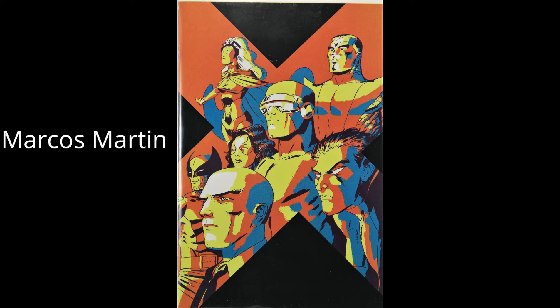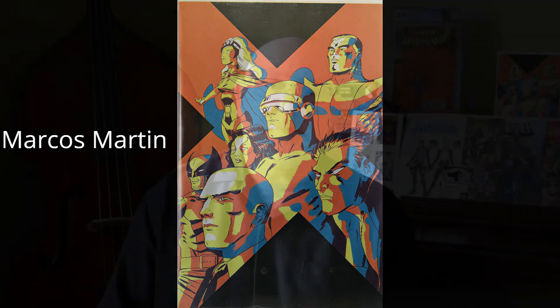The last book is Wolverine number two, the Marcos Martin variant — I've seen it on eBay for $6.38. So that's it. This is a shorter video. For 30 bucks I think this is a good value. I don't mind getting variants, although there are so many of them out there now it's kind of tough.